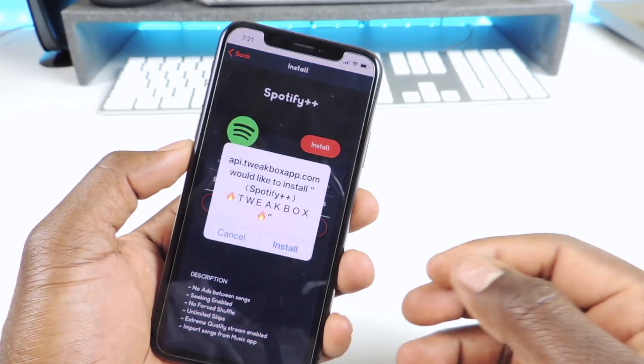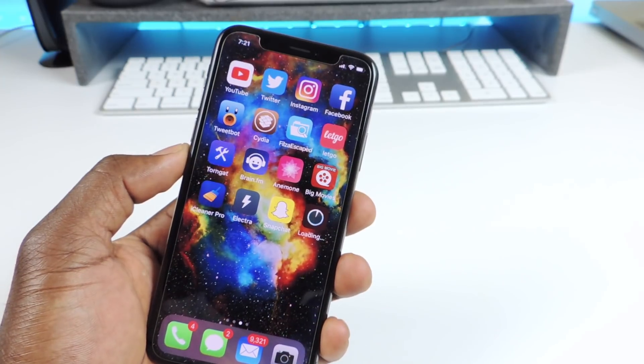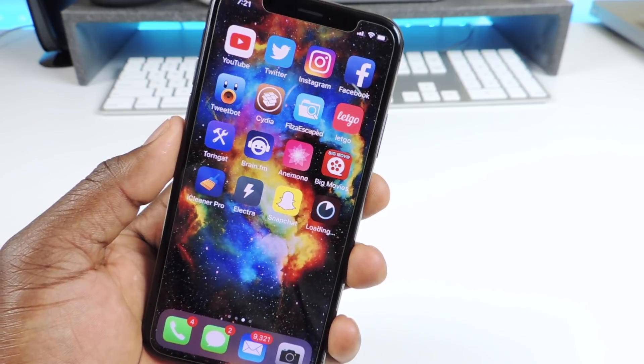My favorites are Spotify Plus Plus and Snapchat Plus Plus. I already have Snapchat right there and it'll just install and should be good.